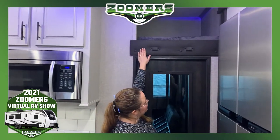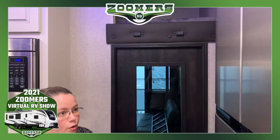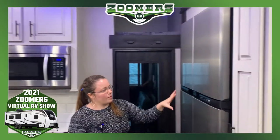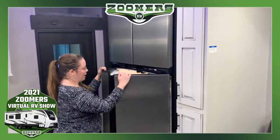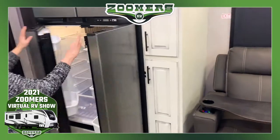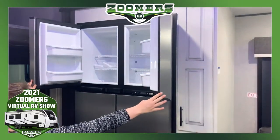Let's not forget this loft — there is a ladder that comes down, so if you want to sleep an extra person or you just want some storage, that's a great feature. You have this four door Norgold refrigerator. You just put your hands in and pull out — see just how big this is. You also have a really big freezer.